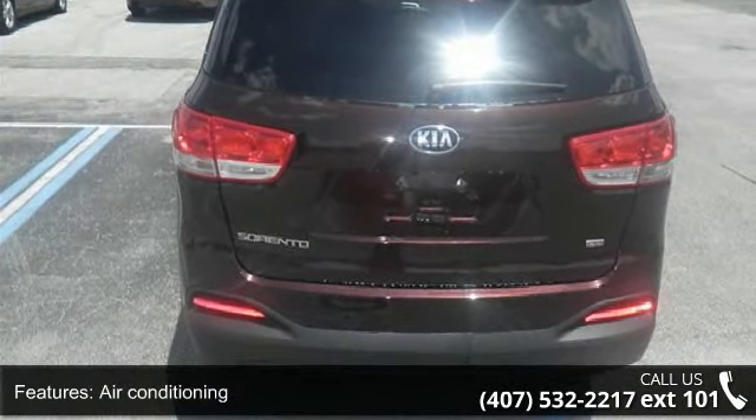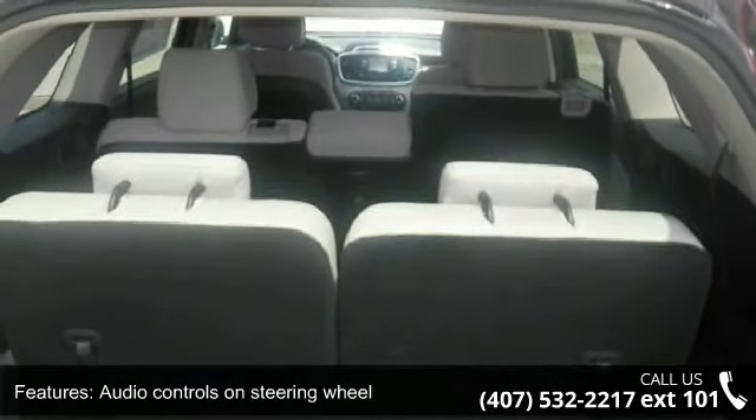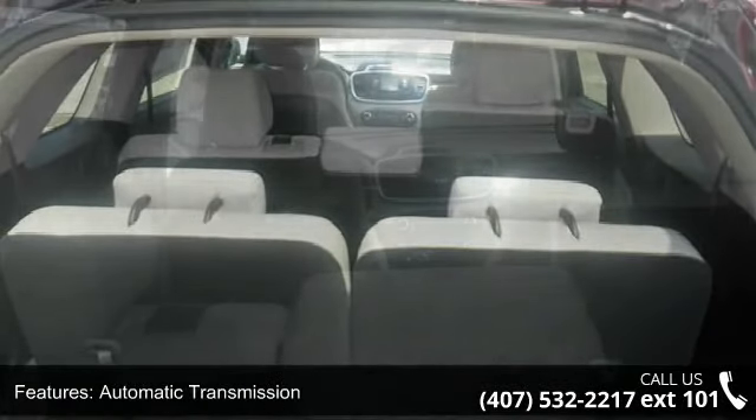Clock, in dash, cruise control and daytime sensing headlights. Low mileage is an important factor in your purchase and this vehicle delivers a low odometer reading.